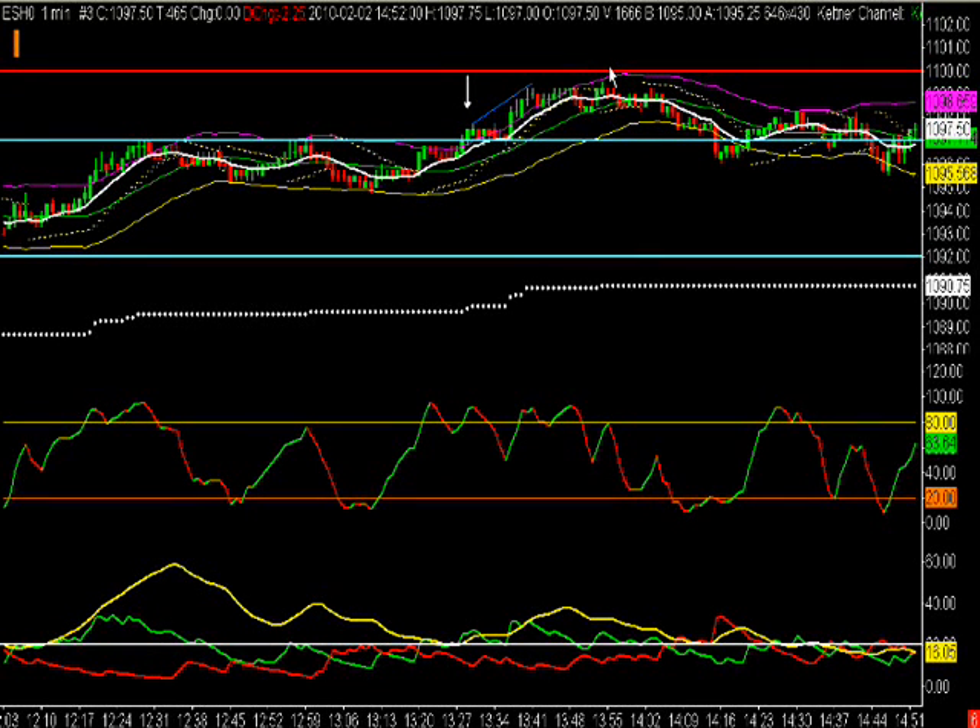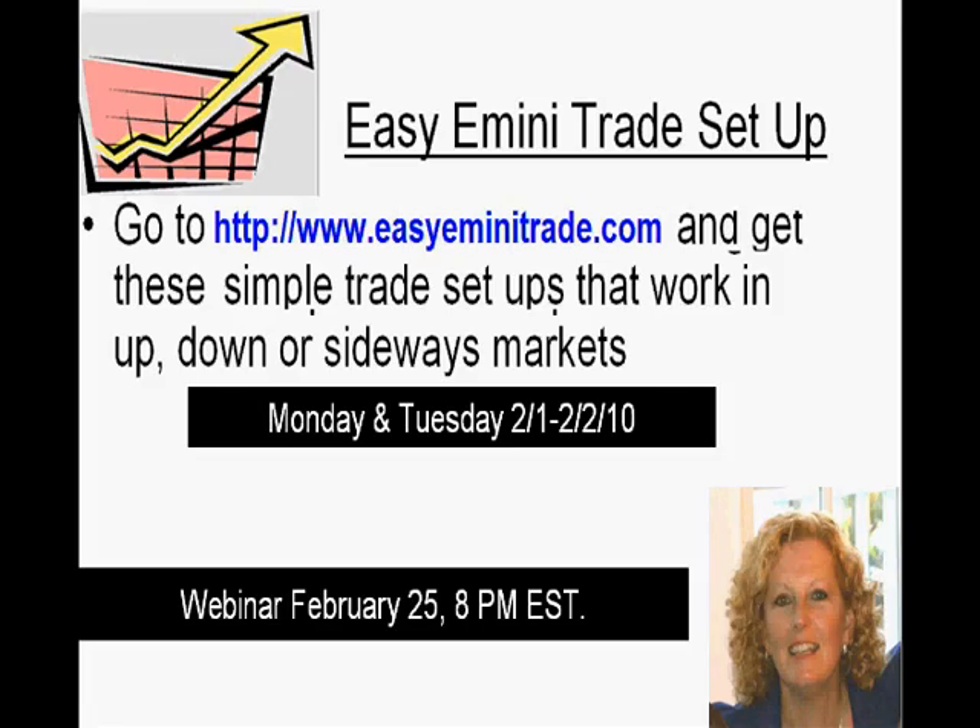So we took profits on two-thirds and were break even on one-third, so it worked out fine. I can't stress enough — if you know what to expect going into a trade where you might have an issue, it will save you from sitting there expecting it to go higher when it's just not going, and then it pulls back and turns into a losing trade. I just wanted to point that out, I thought you might find that helpful. If you'd like more information, you can go to www.easyeminitrade.com.